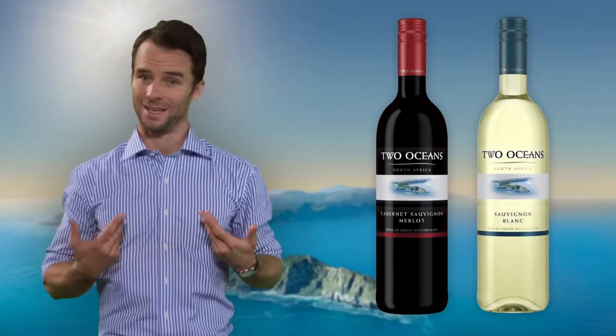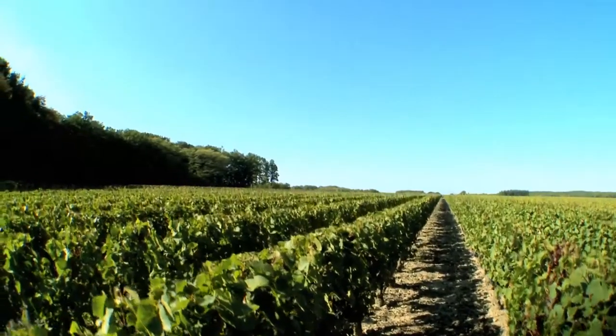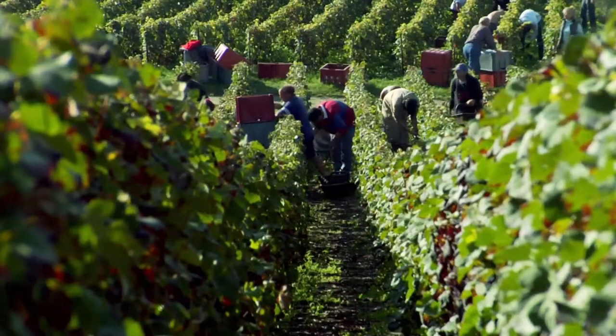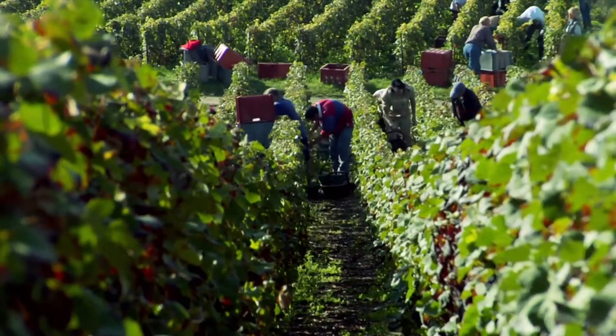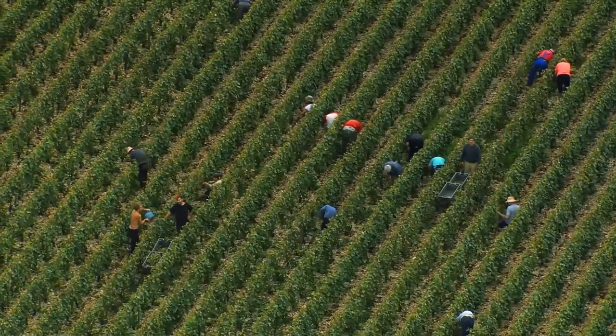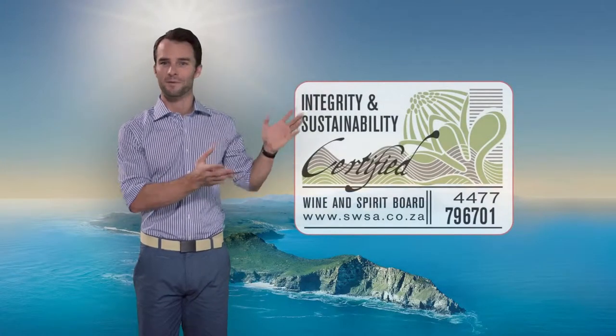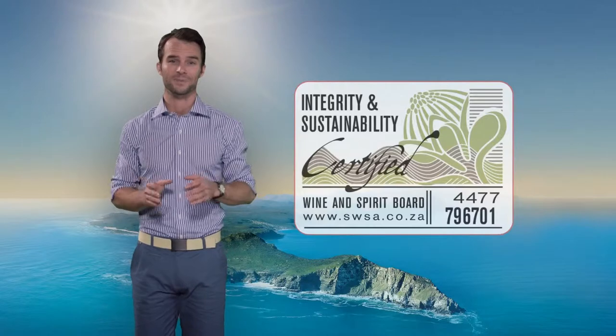And if you're an eco-warrior like myself, you'll be happy to know that the wines are made from IPW-accredited vines, which means they're sustainably farmed. This nifty little seal means they're fully traceable and guarantees production integrity.